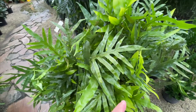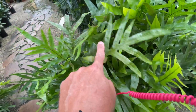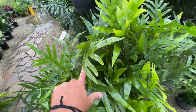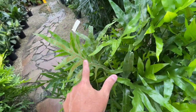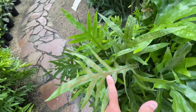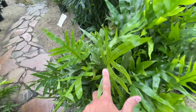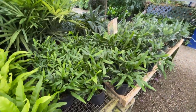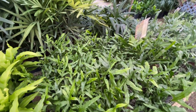And they call this one wart fern because you can see all the spores on the back of the fronds — that's where it gets its name. Here's wart fern again in a smaller one-gallon container. This is typically how you would buy it.